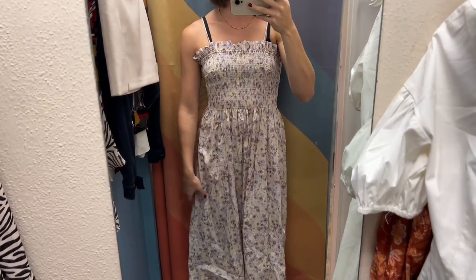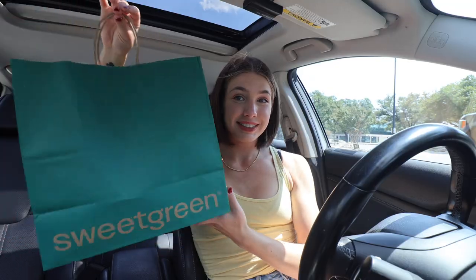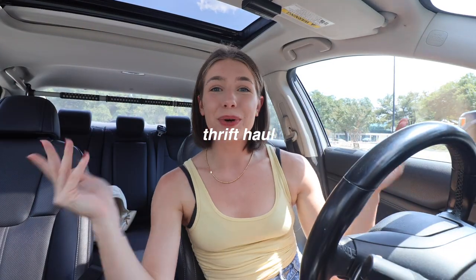I love H&M smock dresses — I already have one, so pretty. I love the pretty floral print. Now that we've refueled with some Sweetgreen, it is time for a haul.